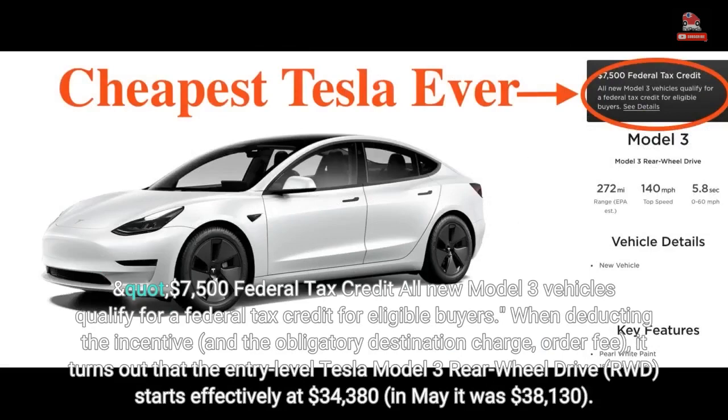All new Model 3 vehicles now qualify for a $7,500 federal tax credit for eligible buyers. When deducting the incentive and the obligatory destination charge and order fee, the entry-level Tesla Model 3 rear-wheel drive (RWD) starts effectively at $34,380.